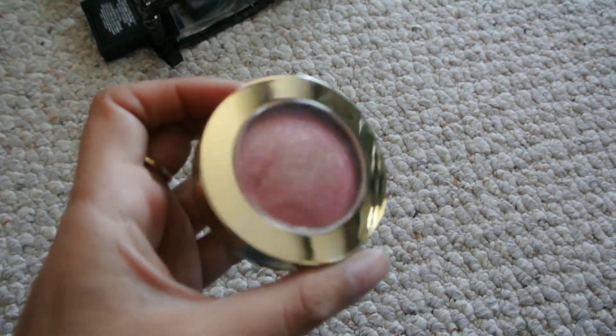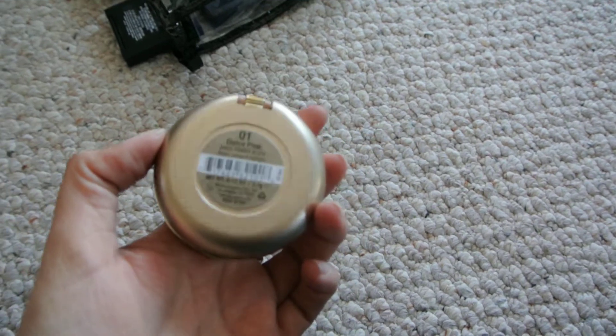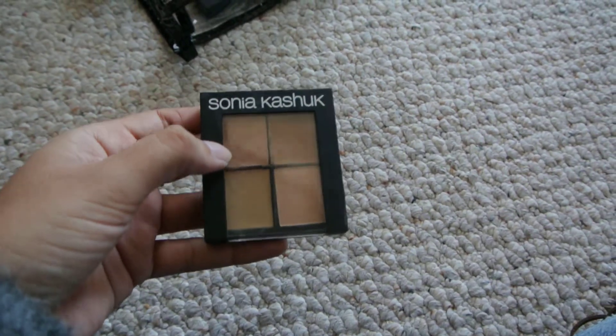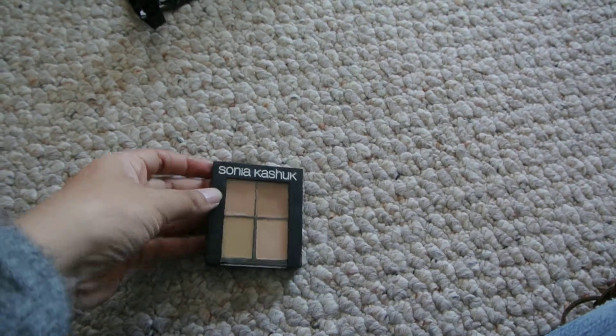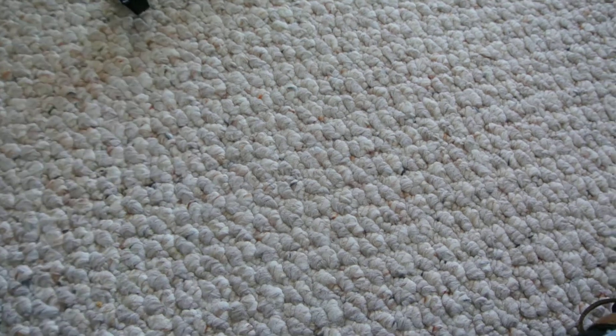A Milani blush in Dolce Pink — really pretty shade, I really like it a lot. My Sonia Kashuk concealer quad in light — I use the orange shade for underneath my eyes to cover my eye bags, and then I set it with the light powder.